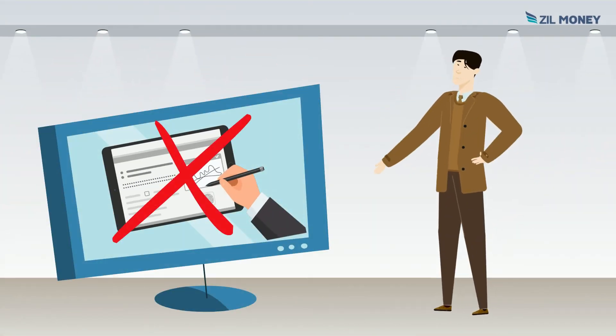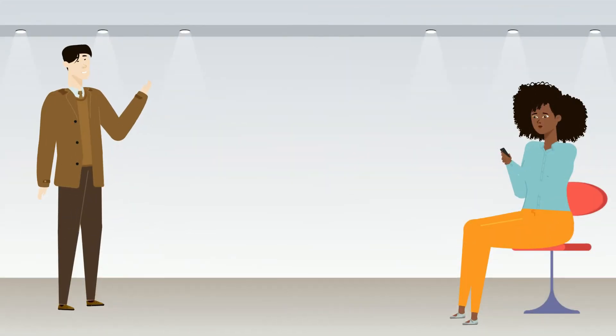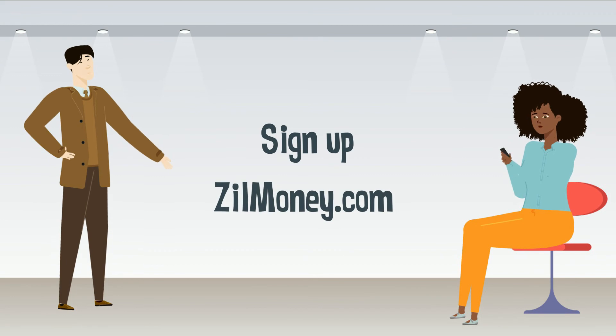You can create remote checks without a signature, as well as receive payments by check drafts. So, why wait? Sign up at Zillmoney.com now.